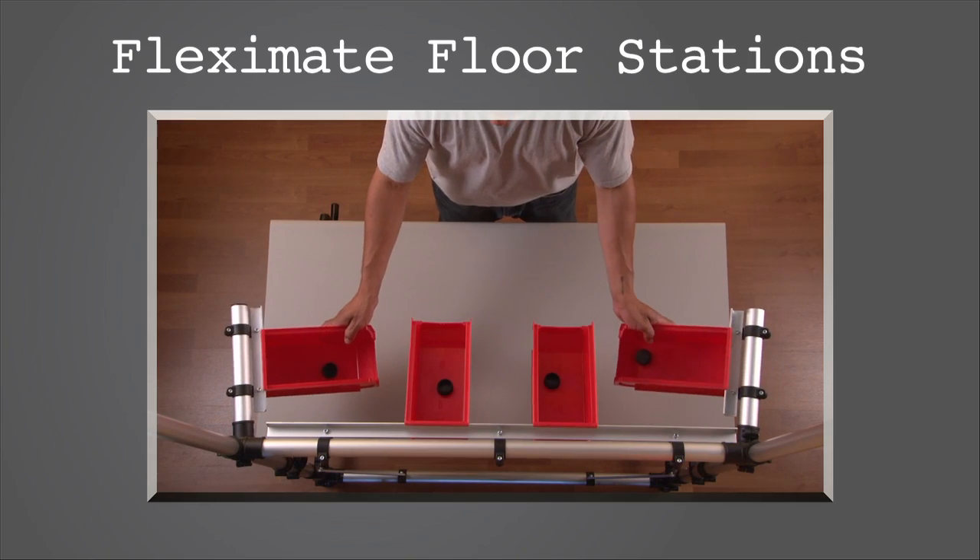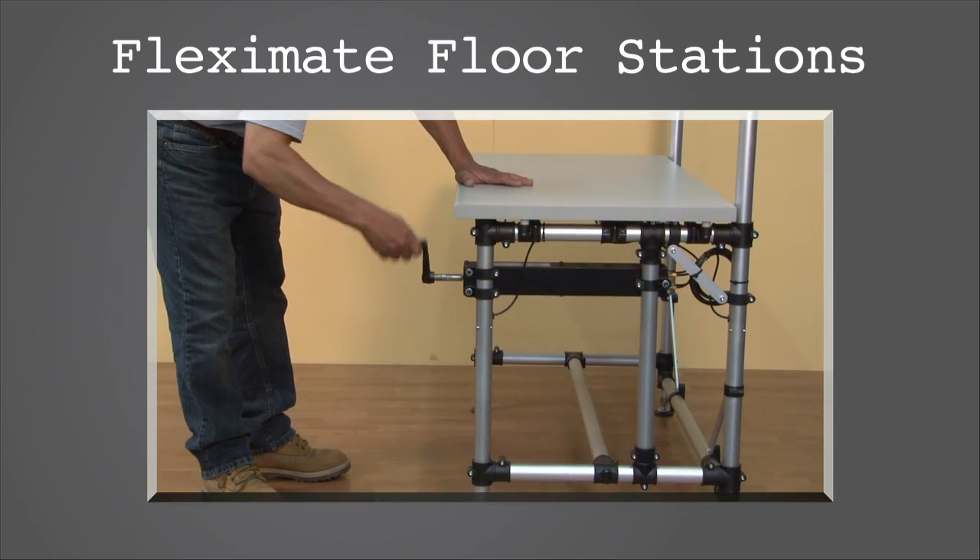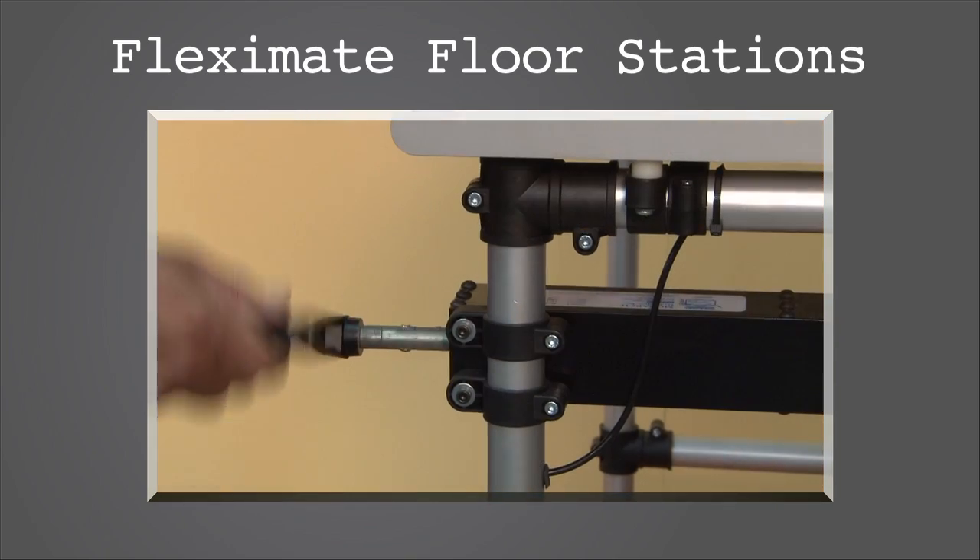Fleximate Floor Stations — a modular system of ergonomic floor workstations that are easily optimized for worker comfort and efficiency.